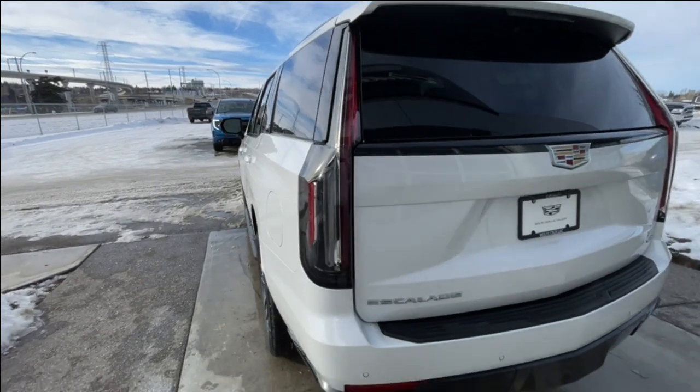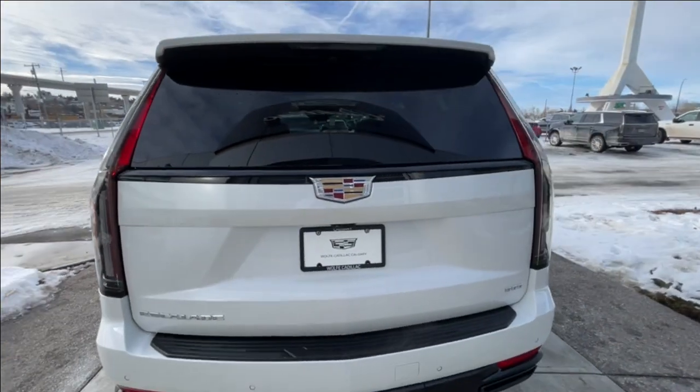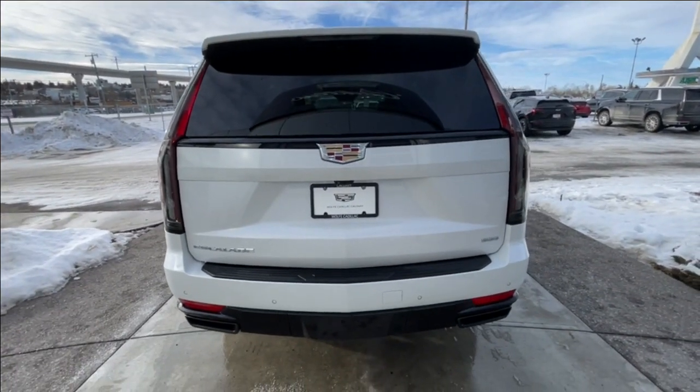Around the back of the vehicle, we have clear taillights, Escalade, Cadillac, and 600 badging all on the hatch, and the twin Vader chrome-tipped exhaust.